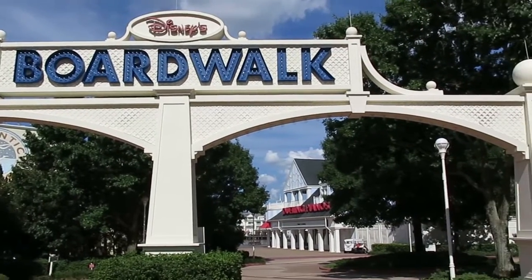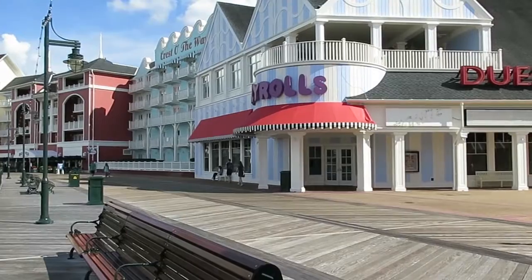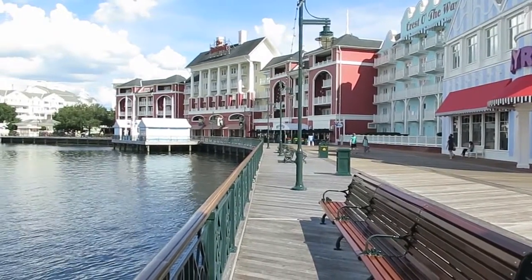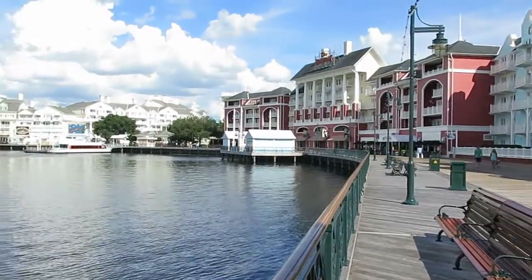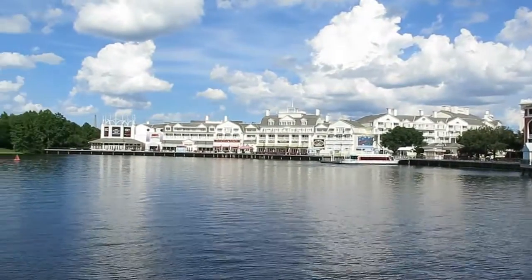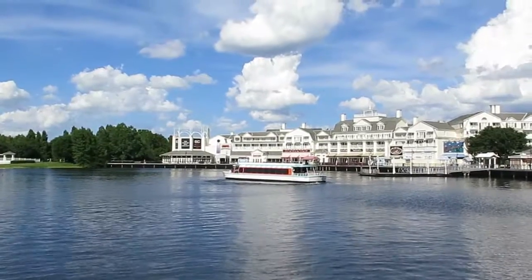Here's Disney's Boardwalk, viewed from one end looking down. It follows the water nicely. There's more hotel over there, and there goes the water taxi.